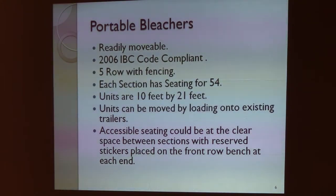The portable bleachers — this was a request to look at after the original information was sent in. If you check the code, you'll find they meet all the IBC building code requirements. There are five rows of height. We have several of those here — they may look a little different from the picture, but basically the same five rows. They're 10 feet to 21 feet. They can move using our existing fleet of vehicle trailers. And they will have the ADA-required seating — if you set two of them up, they'll have a platform that provides the required accessible seating.